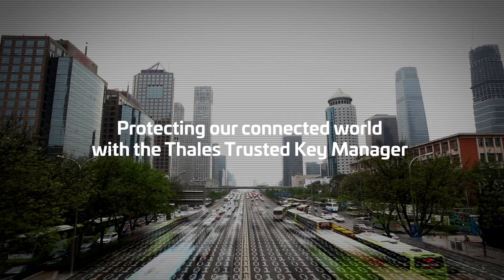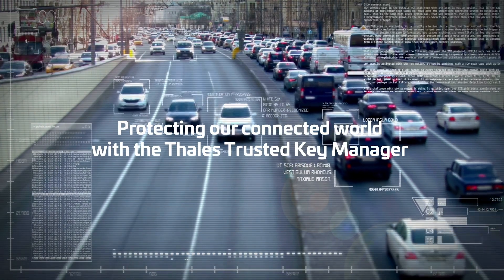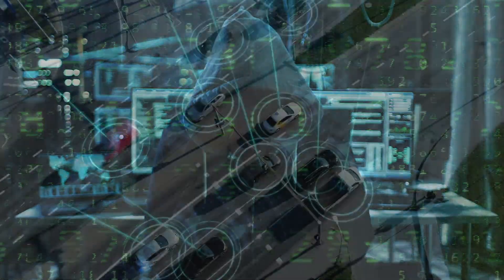Our connected world does great in expanding real-time data exchange and improving business efficiency. But hackers can lurk everywhere, looking for opportunities to steal data and wreak havoc.